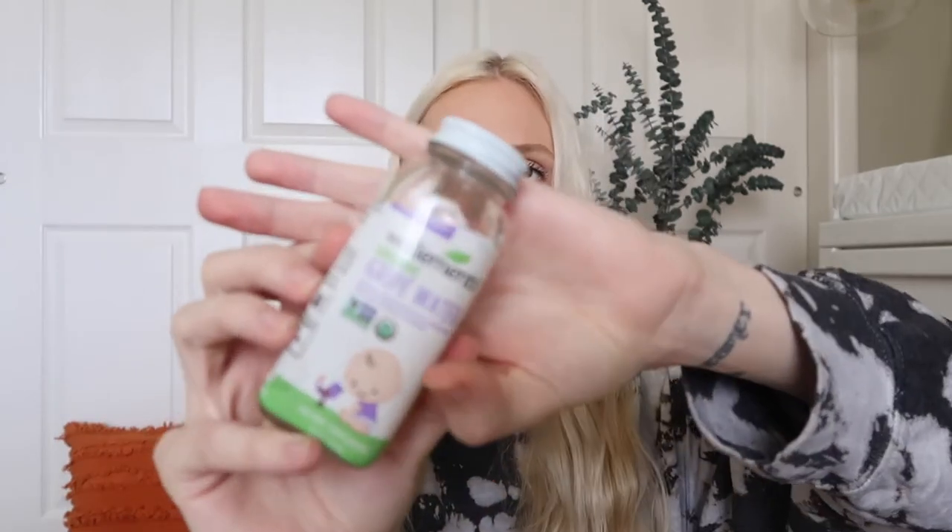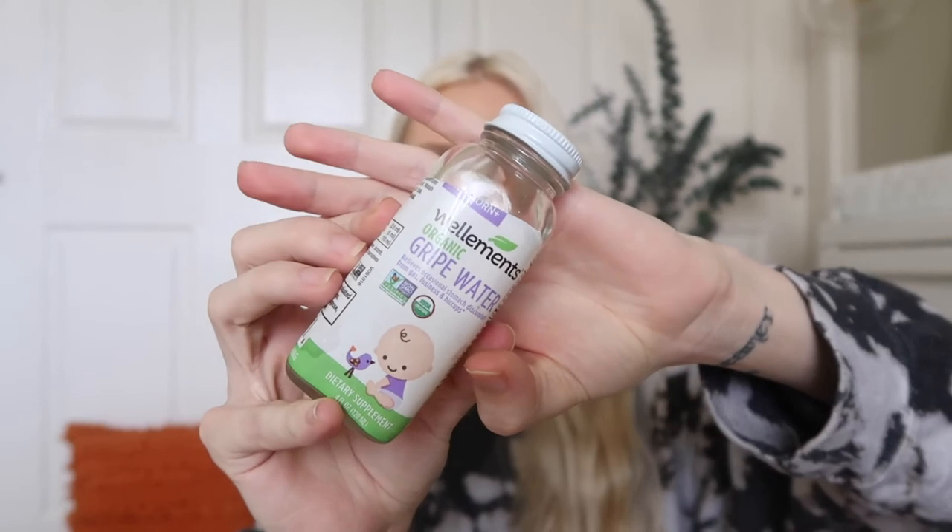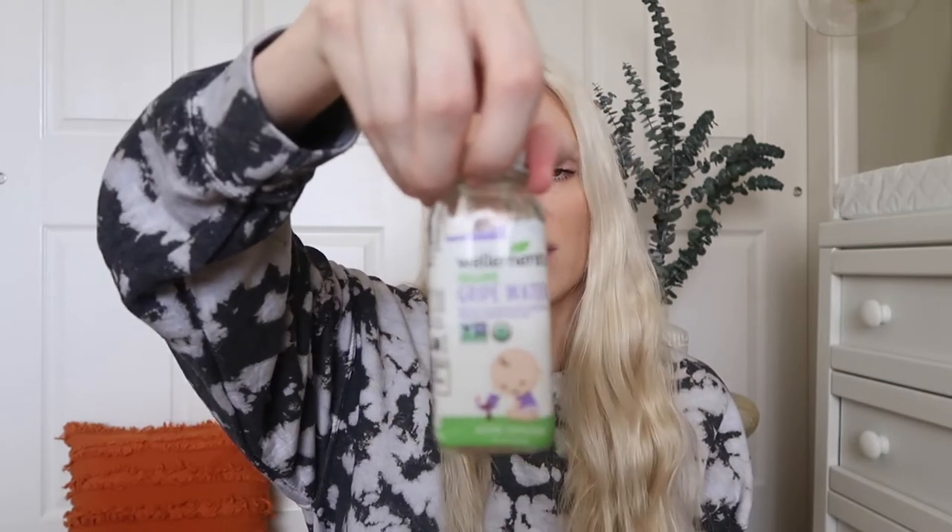Next I want to talk about gripe water. This is the Wellamint gripe water. We also use the Mommy's Bliss gripe water and we really like both of them. The Wellamint one you have to keep in the fridge, which I actually kind of like because it makes me feel better knowing it's natural and that you have to throw it out after four weeks. This helps with his hiccups — Archer gets the hiccups at least once a day, sometimes twice a day, and he's gotten them every single day since he was born. We don't give him gripe water every time, but sometimes he gets them super aggressively and they really frustrate him. This is actually our second one of these and it really helps for hiccups and also for occasional gas and fussiness.